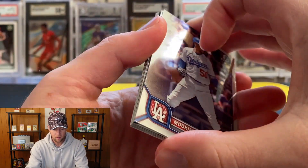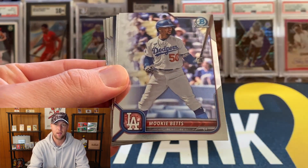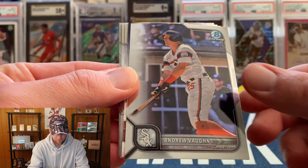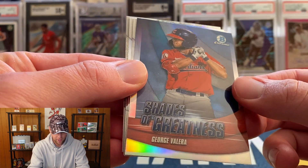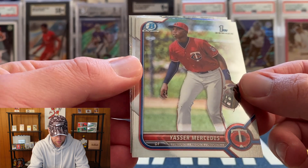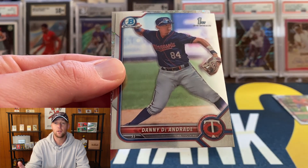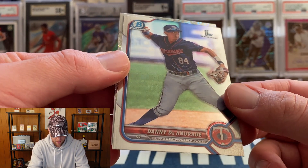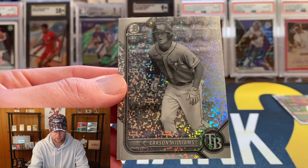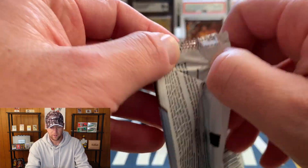You guys might have to help me out on some of the Bowman Firsts we're looking for — I know most of the top guys but definitely not going to be familiar with everyone. Looks like we have our first mini diamonds: Mookie Betts, then Andrew Vaughn, a Shades of Greatness insert of George Valera, and our first Bowman First is going to be Yasser Mercedes. We also have Danny D'Andrade, and our first black and white mini diamond is Carson Williams for the Rays — very nice looking card, kind of reminds me of the white sparkle cards.